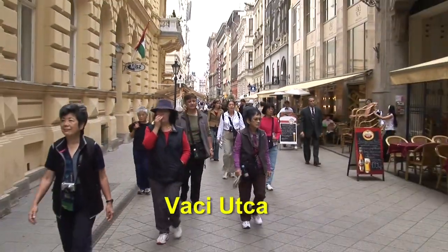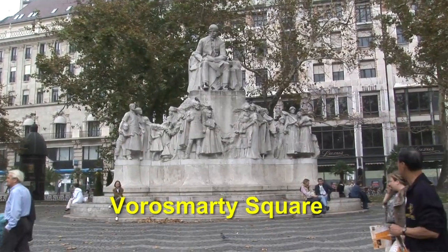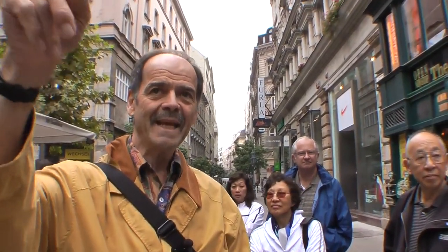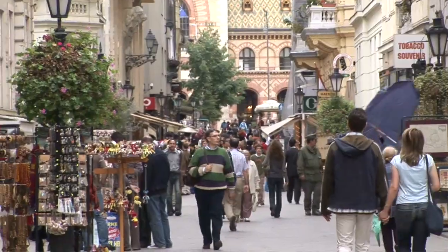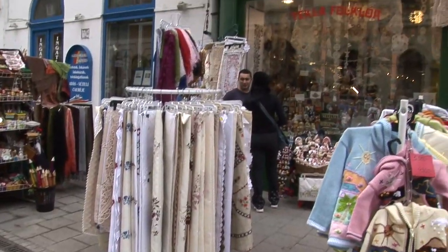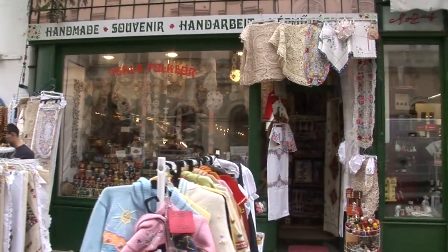We're back now at Vaci Utca. Vorosmarty Square is this way, where we came from. Most of you still haven't seen this stretch, certainly during the daytime — you can discover that later on your own this afternoon or early evening. It's very nice out here. This Vaci Utca has always been the central promenade of Budapest ever since the 1820s. During the communist era, it was still a busy pedestrian street with quite a few shops — probably the most commercial street in the communist world.